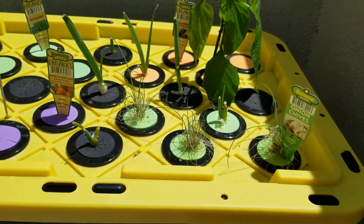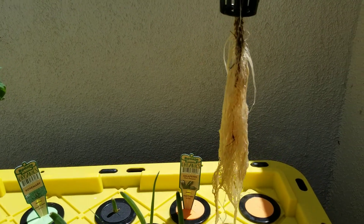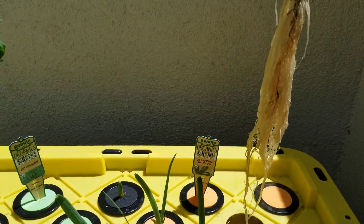But check out the roots on this jalapeño — oh, they just keep coming. Yeah, that's awesome.